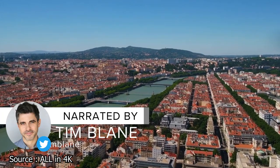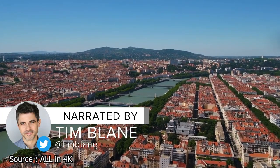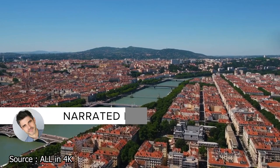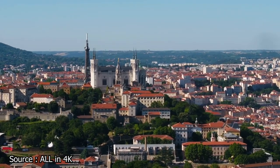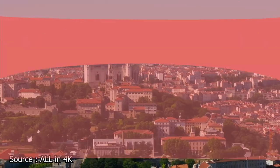Lyon, the third-largest city in France, is a cosmopolitan hub bursting at the seams with a wealth of exciting attractions. Come along with Facts First as we explore the best things to do in Lyon, France.